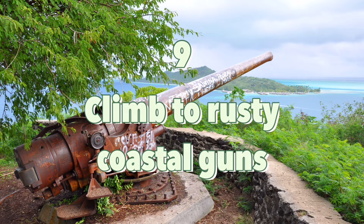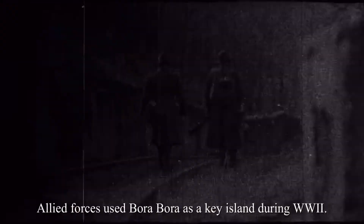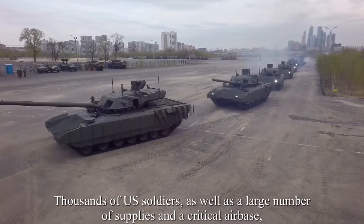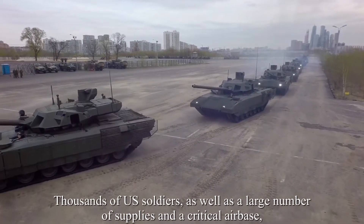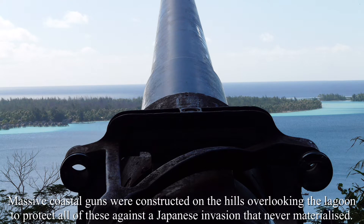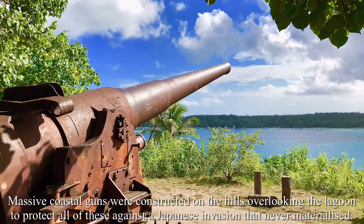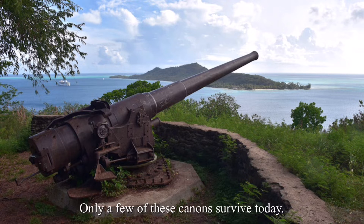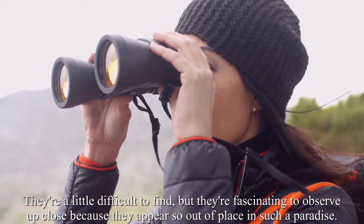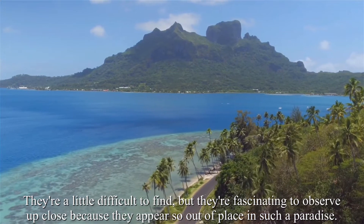Number 9: Climb to rusty World War II coastal guns. Allied forces used Bora Bora as a key island during World War II. Thousands of U.S. soldiers, as well as a large number of supplies and a critical airbase, were stationed in this unusual area as part of Operation Bobcat. Massive coastal guns were constructed on the hills overlooking the lagoon to protect against a Japanese invasion that never materialized. Only a few of these cannons survive today. They're a little difficult to find, but they're fascinating to observe up close because they appear so out of place in such a paradise.